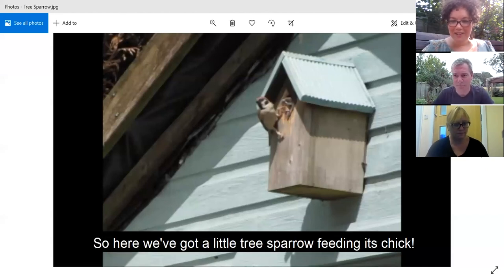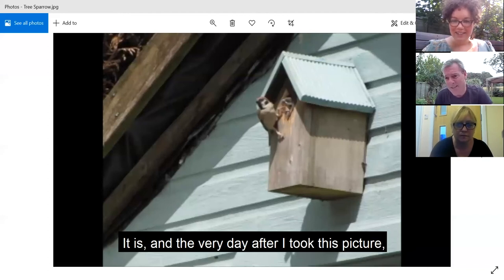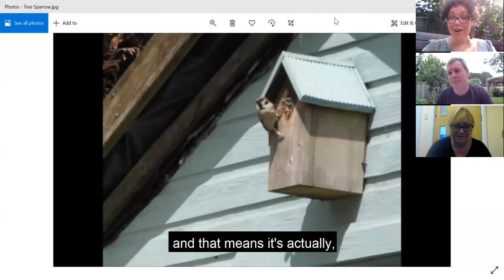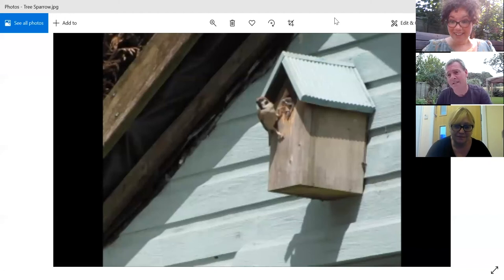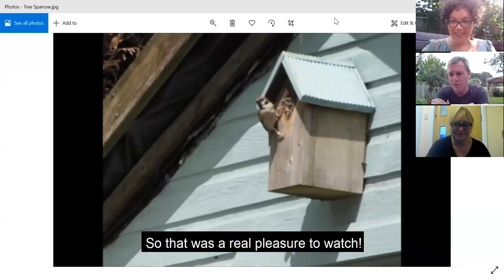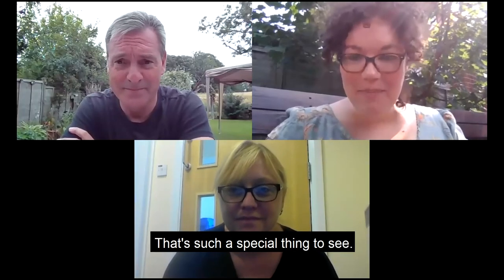Great - so here we've got a little tree sparrow feeding its chick. The very day after I took this picture, I watched the chick actually fledging out of its nest. That means it leaves its nest and goes with the adults to feed and then becomes an adult itself. So that was a real pleasure to watch. That's amazing - that is incredible, such a special thing to see.